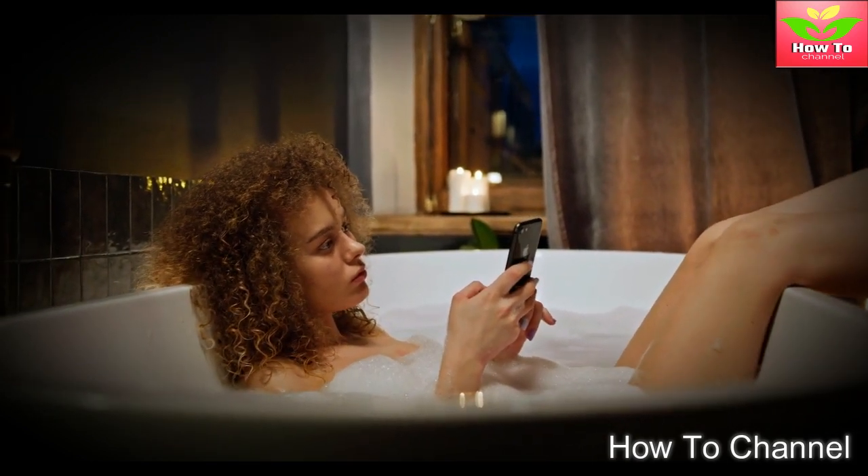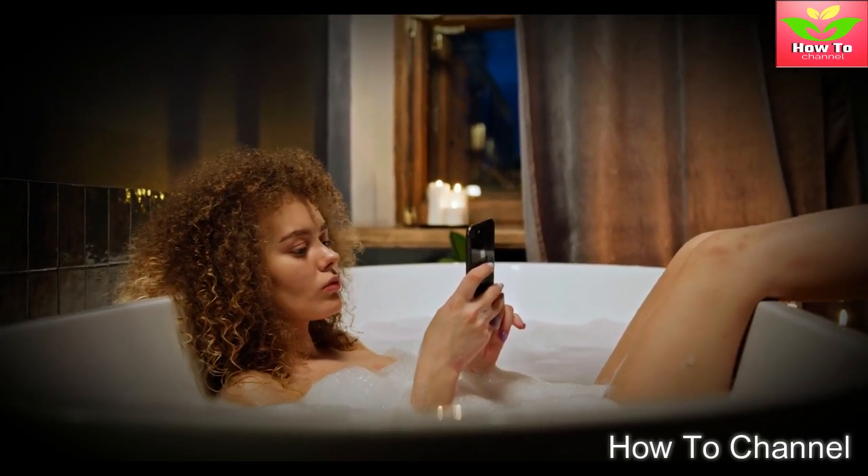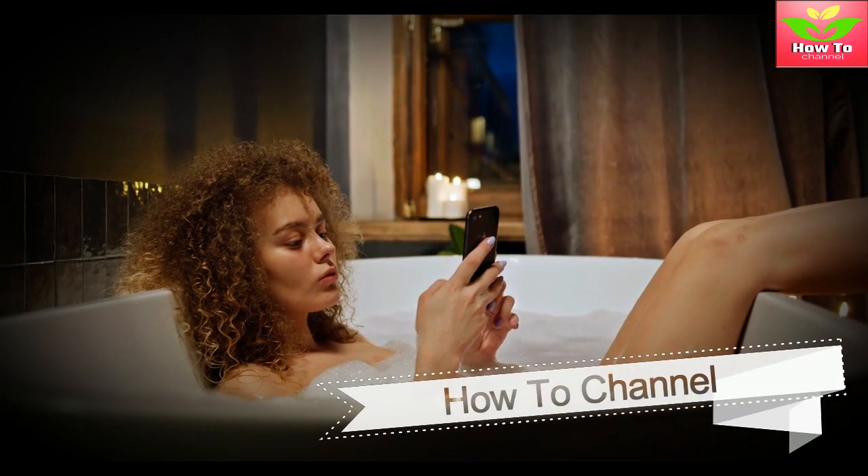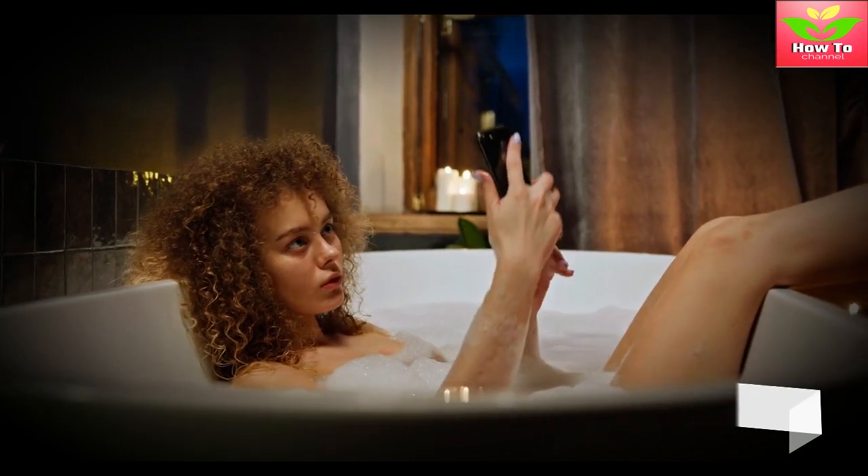But in today's video, you will learn how to use baby oil to make your bathroom smell good. Are you enjoying this video? Then what about giving it a thumbs up and sharing it with your friends?